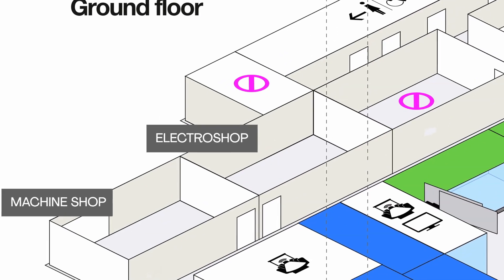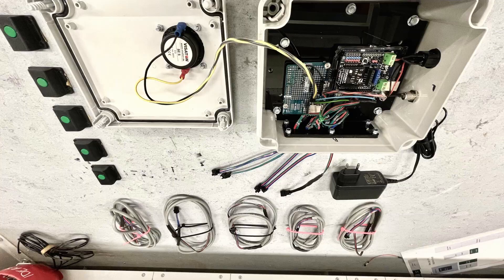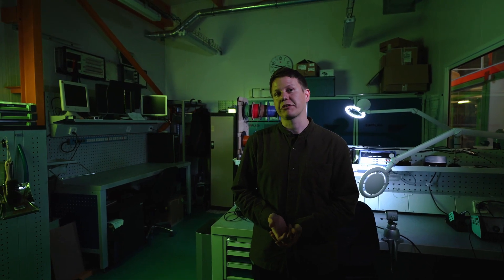Next up, the Electroshop. The Electroshop is all about electronics and mechatronics. The workstations are equipped with power supplies, a variety of electrical tools, and basically we are equipped with components such as actuators, microcontrollers, sensors — everything you need to realize your electric project.